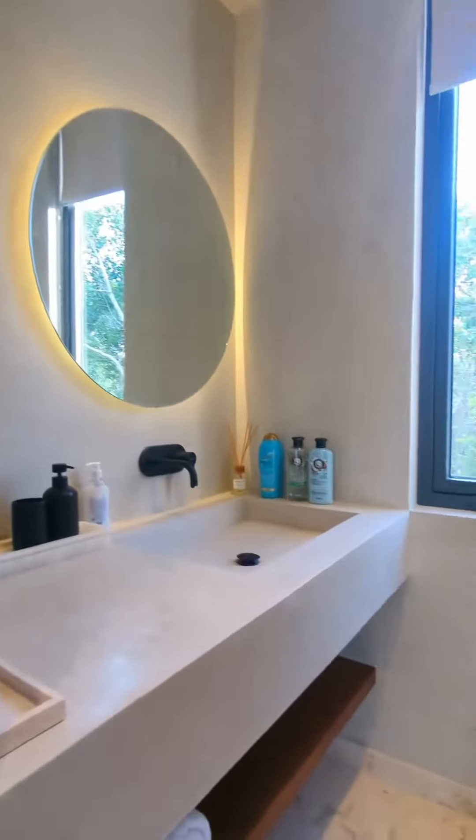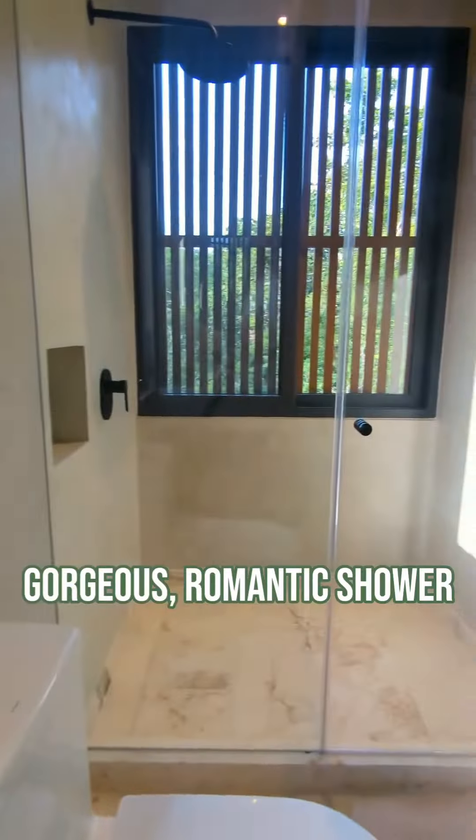And you get to step into your very own private bathroom — a gorgeous, romantic shower.